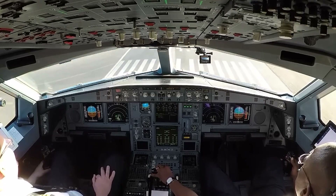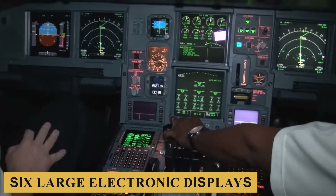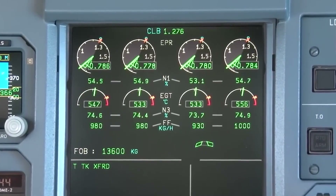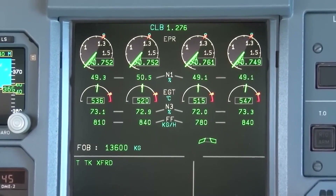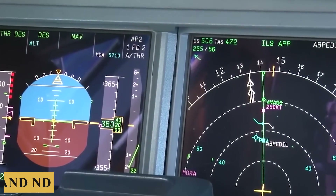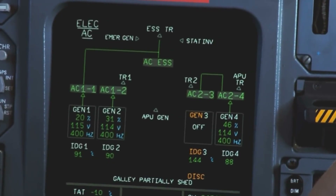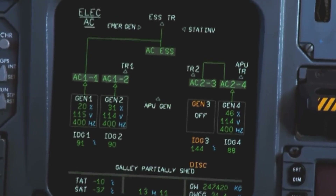Let's step into the cockpit. Central to the layout is the electronic flight instrument system, which consists of six large electronic displays. These include the primary flight display, navigation display, engine warning display, and system display. The PFD and ND are critical for flight management as they provide comprehensive data directly in the pilot's line of sight, including altitude, speed, heading, and navigational information.